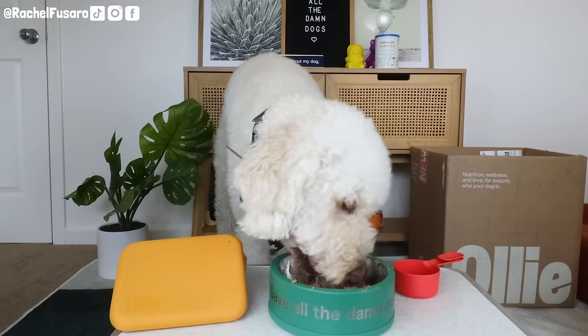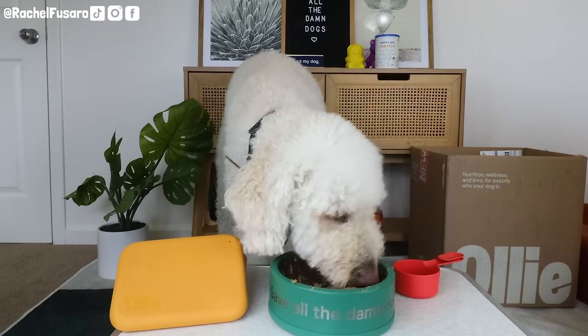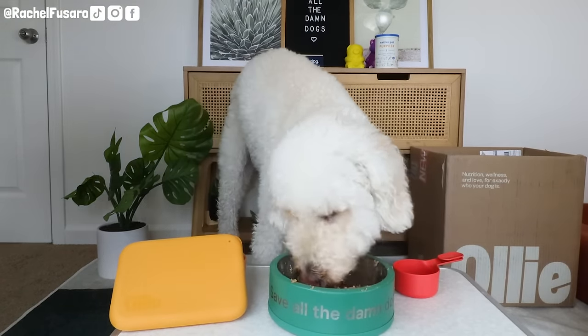Before I talk about a feature that Ollie has that Farmer's Dog doesn't — which I also love — as well as sourcing and convenience differences, I want to talk about transitioning. Because if you're watching this video, you're likely considering trying a new dog food, and one of the ways to ensure your dog is successful is going through the proper transition.